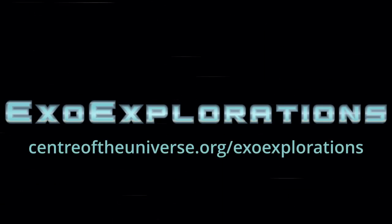ExoExplorations is a grade-school level educational resource that teaches about stars in the sky and the planets that orbit them. You can learn more at centreoftheuniverse.org/ExoExplorations.